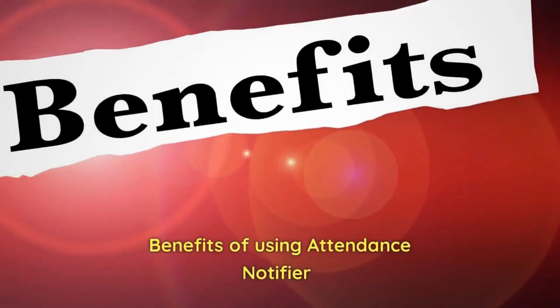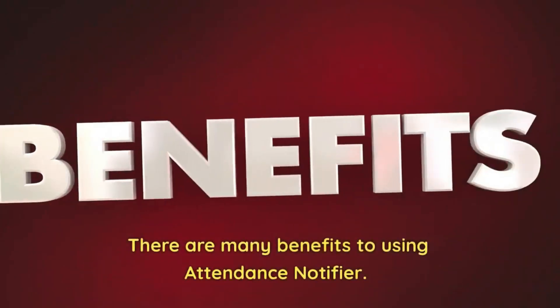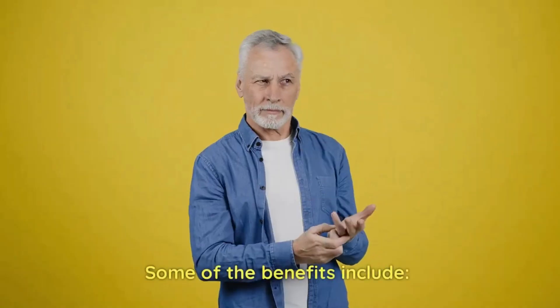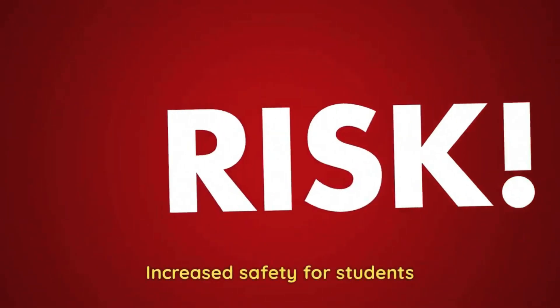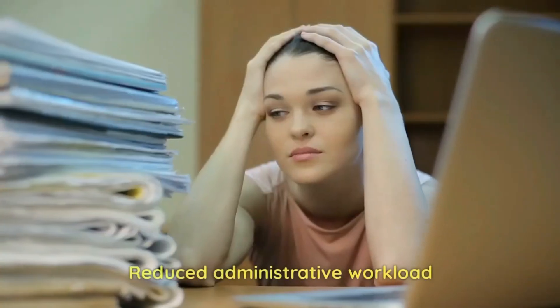There are many benefits to using Attendance Notifier. Some of the benefits include: improved communication with parents, increased safety for students, reduced administrative workload, and increased efficiency.